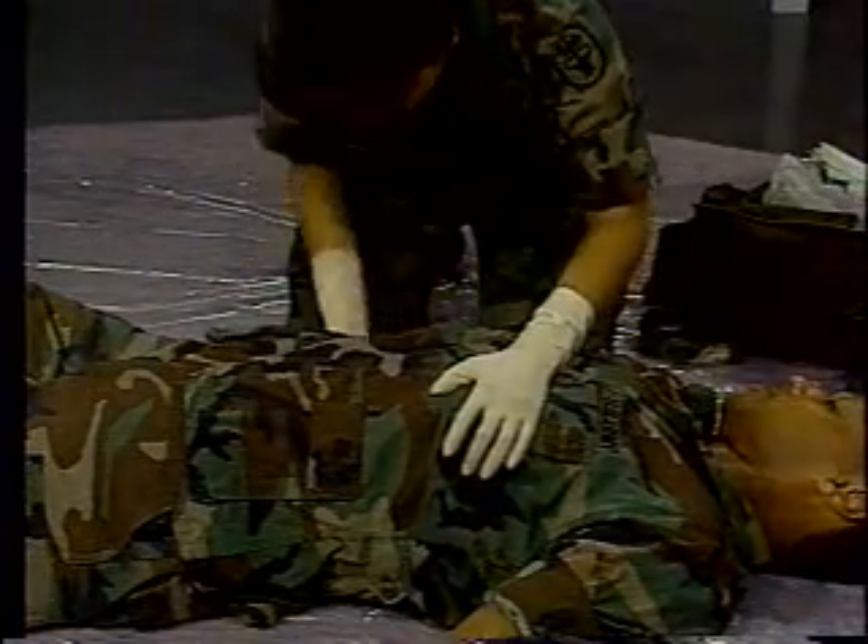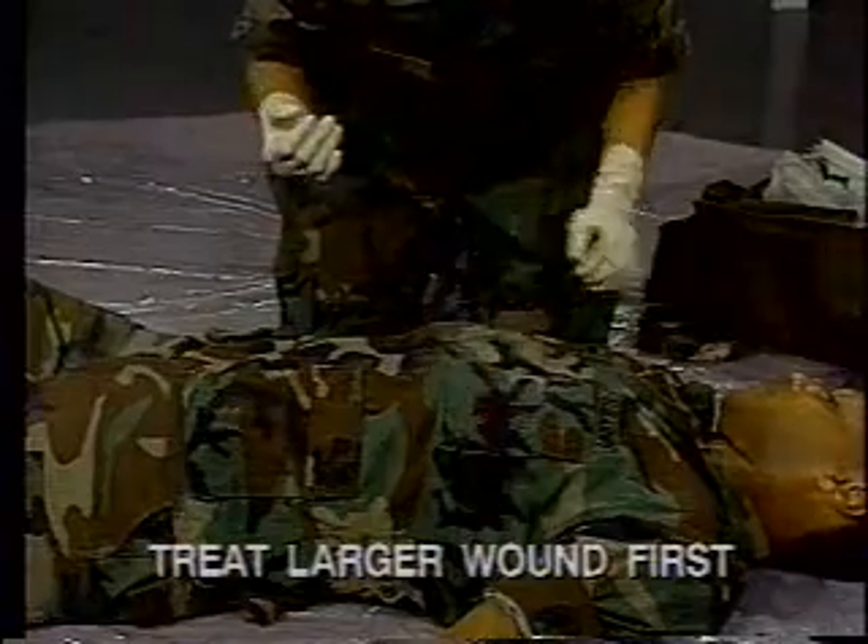If there is an exit wound, it will have to be sealed too, but treat the larger wound first.